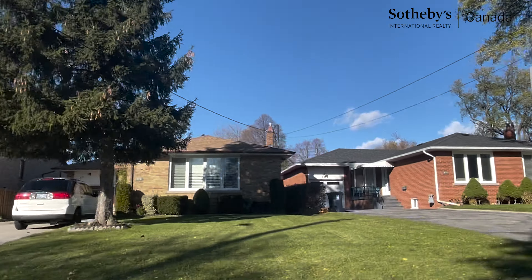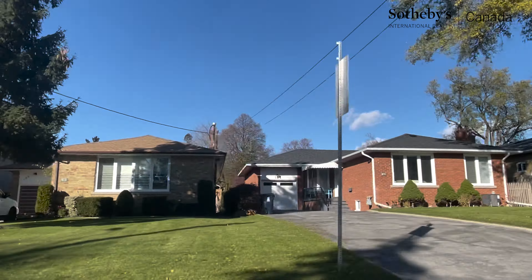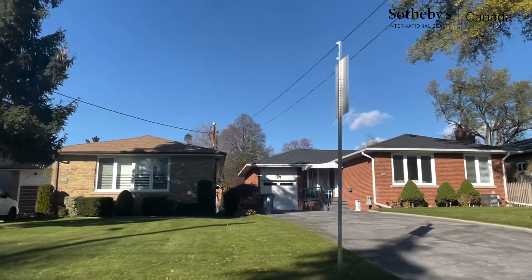I'd like to introduce myself to those who are on my channel for the first time and remind the rest of my followers what I do. I am Olenov-Eugdistova, a real estate broker with SOTA International Realty in Toronto. My team and I specialize in helping local and relocating clients find their homes in the best neighborhoods that will fit their lifestyles.